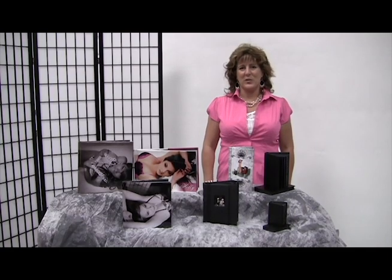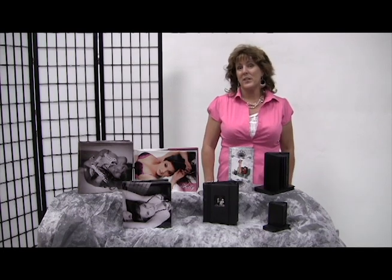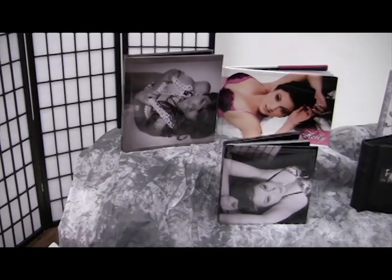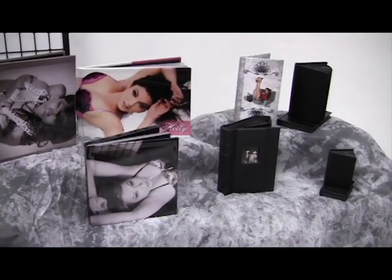We have a lot of phenomenal products in Intimate Expression. Whenever you do your shoot, you can decide what products you would like to have. We have our great little black book selection, we have our accordions, we have our coffee table books, and we also have our flush mount albums.